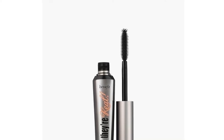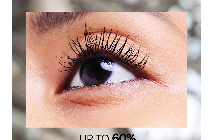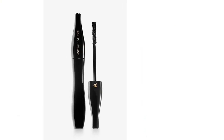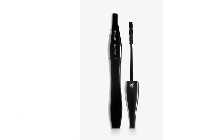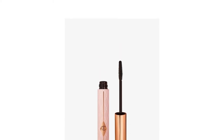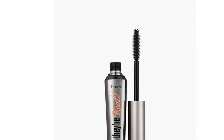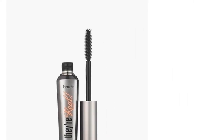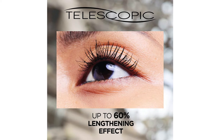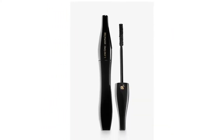Want longer lashes? A good mascara is the best and most affordable way to add some length at home. While some contain special ingredients to elongate short lashes elegantly, some offer waterproof formulas, and others work their magic to curl, volumize and lengthen. It's tricky to know which one to choose with so many varieties available on the market. To save you time, we've put together a list of the best mascaras for length to buy online.